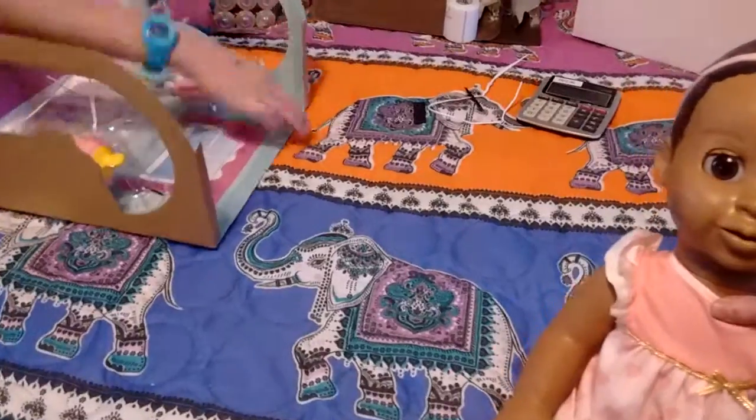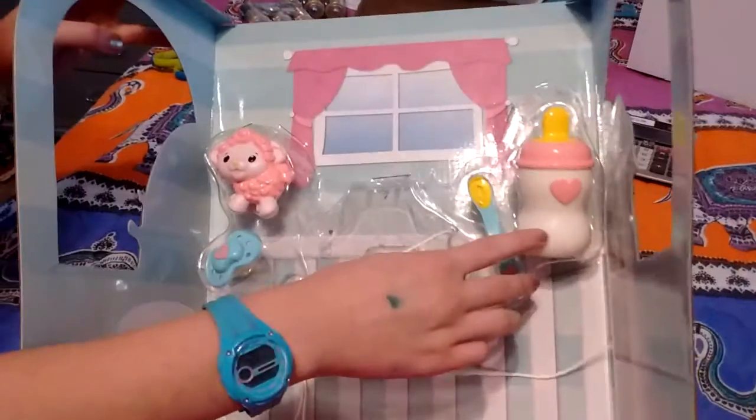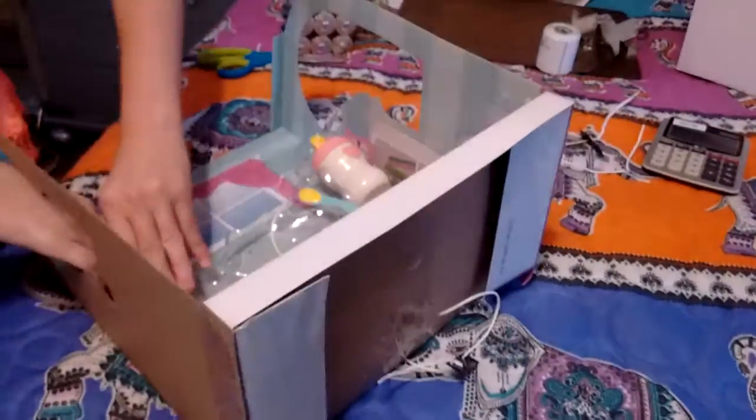Still trying to get the accessories out. But that's what she comes with — a spoon, bottle, pacifier, and a toy lamb. Unfortunately we can't show her working, and these are like impossible to get out.